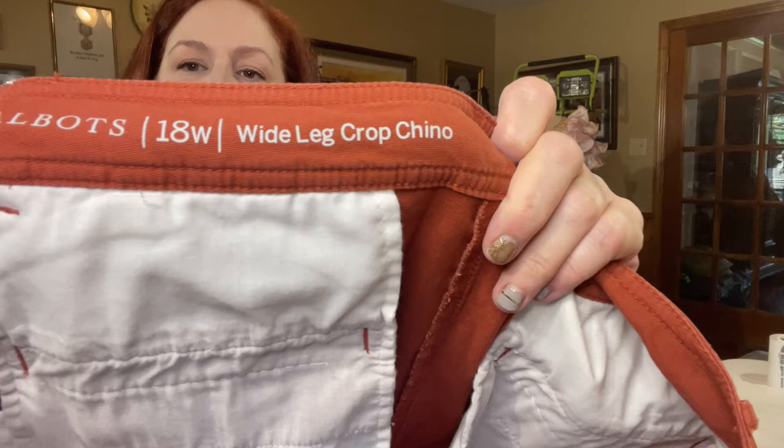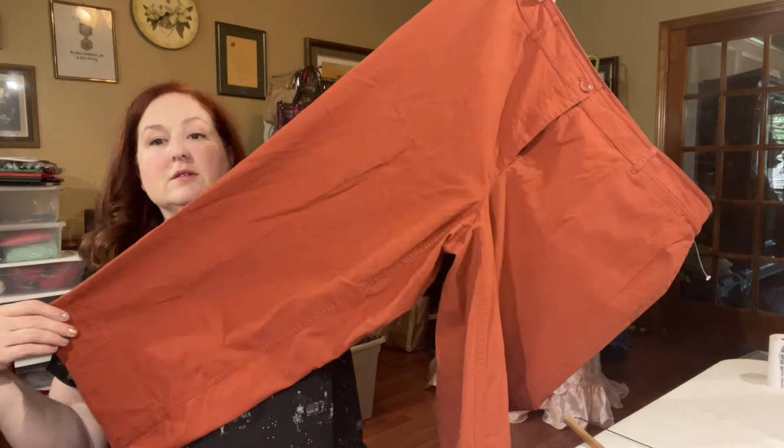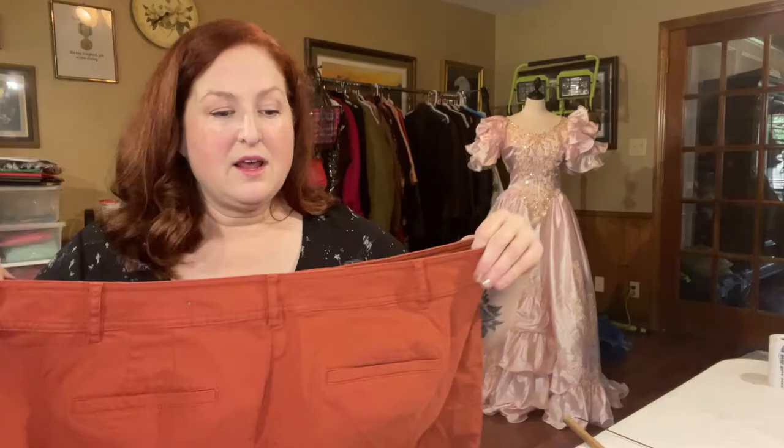Next we have a pair of plus size pants — Talbots 18W. The W stands for wide leg crop chino, and it's a really great color for fall. It's a rusty orangey brown — it looks a little darker in person, the ring light is washing it out — but just really great condition. I think I can get close to $20 for these, even though the ASP is $12 with a sell-through rate of 17%.